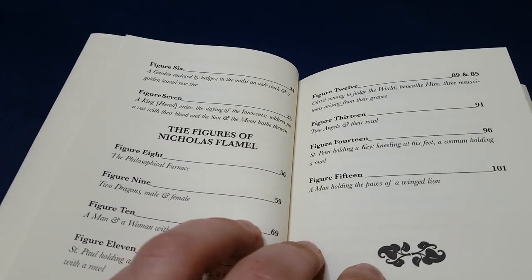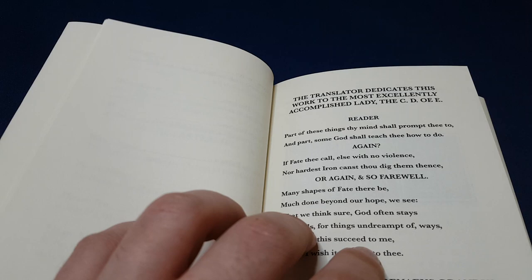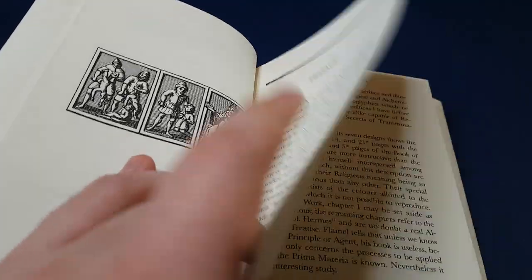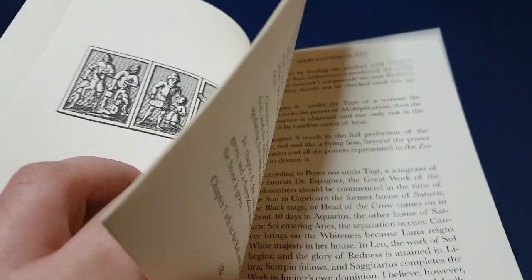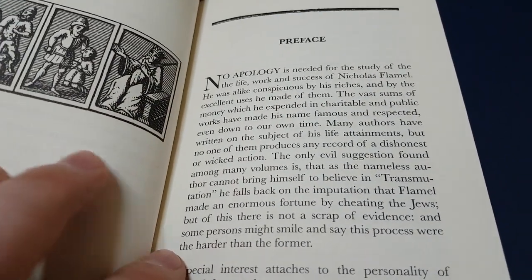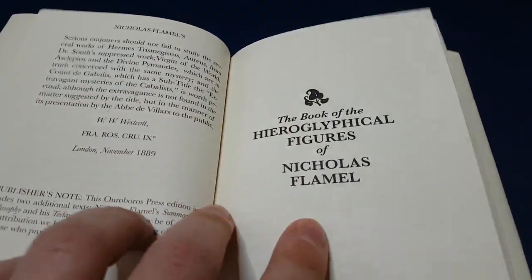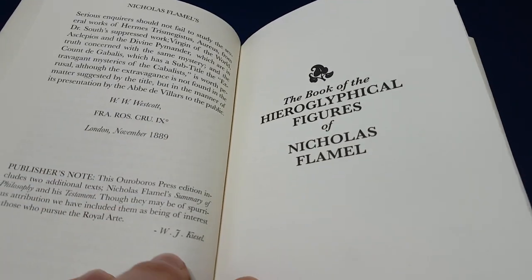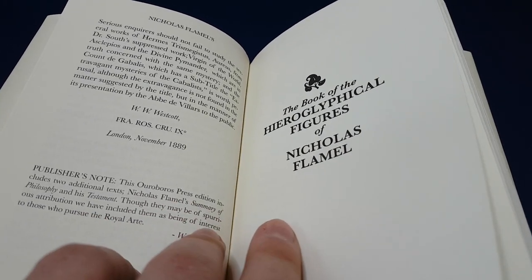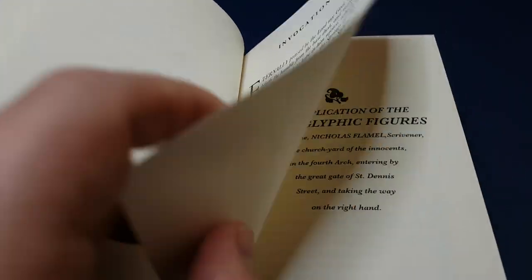I'm showing you right now what the chapters and contents are. There's a preface by the publisher, which is fascinating and really interesting. If you're into magical adventures, the life of Nicolas Flamel is definitely worth reading about. William Kiesel, who's the owner of Ouroboros Press, has done a fantastic job of making that information available in a very fascinating way.